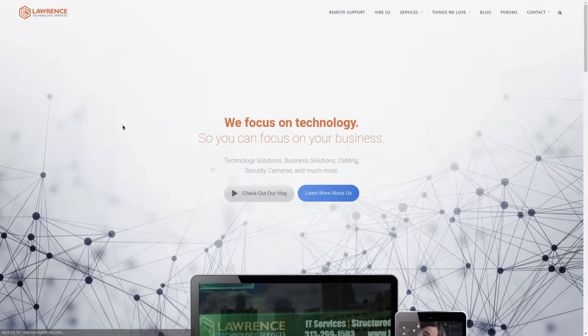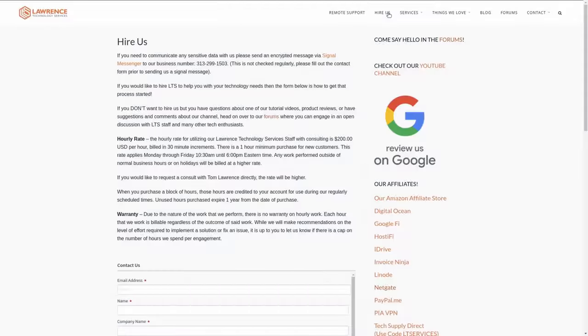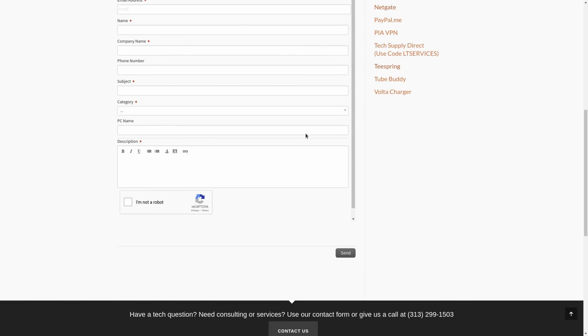Before we dive into all those details, if you'd like to learn more about me and my company, head over to LawrenceSystems.com. If you'd like to hire us for consulting — such as storage consulting on TrueNAS servers — there's a hire button right at the top. If you want to support this channel in other ways, there are affiliate links down below to get deals and discounts on products and services we talk about on this channel.